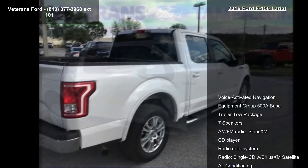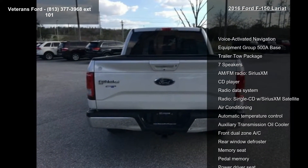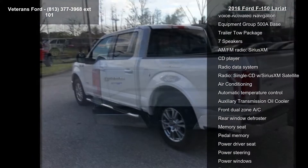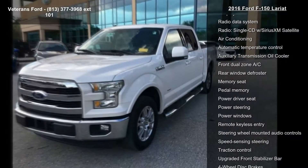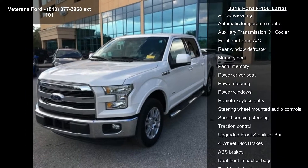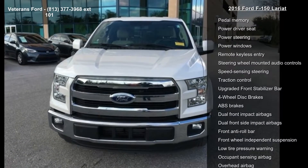This vehicle's top features include voice-activated navigation, equipment group 500A base, trailer tow package, 7 speakers, AM FM radio, Sirius XM, CD player, radio data system, and single CD with Sirius XM satellite and air conditioning.